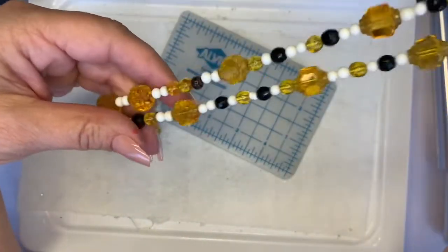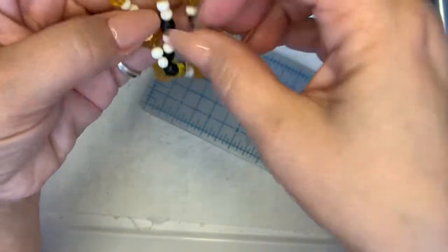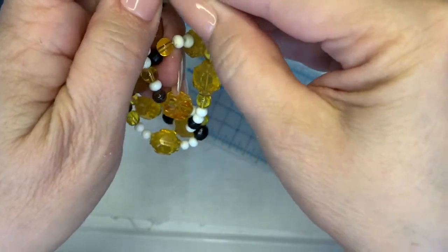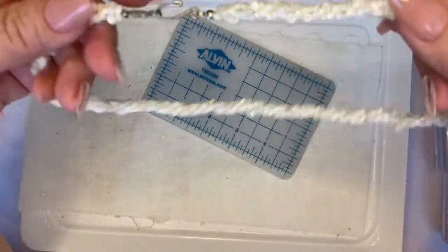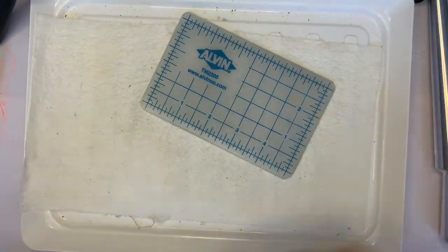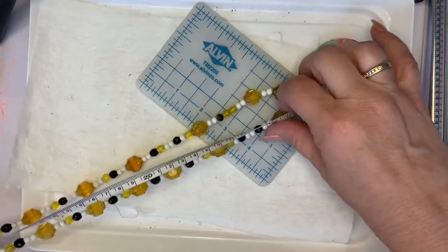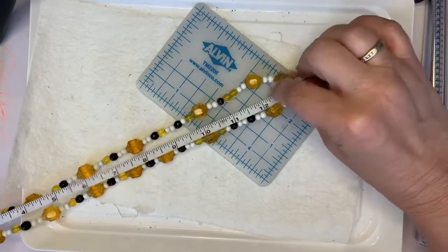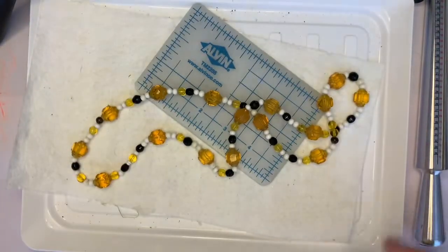I smell like Avon Skin So Soft. These feel like they're glass — it's all glass. Three dollars. Let me see if that little schmutz can come off — yeah, it's coming off. Oh, I didn't give you a measurement on that — it's about 13 inches. It needs a good wipe down.